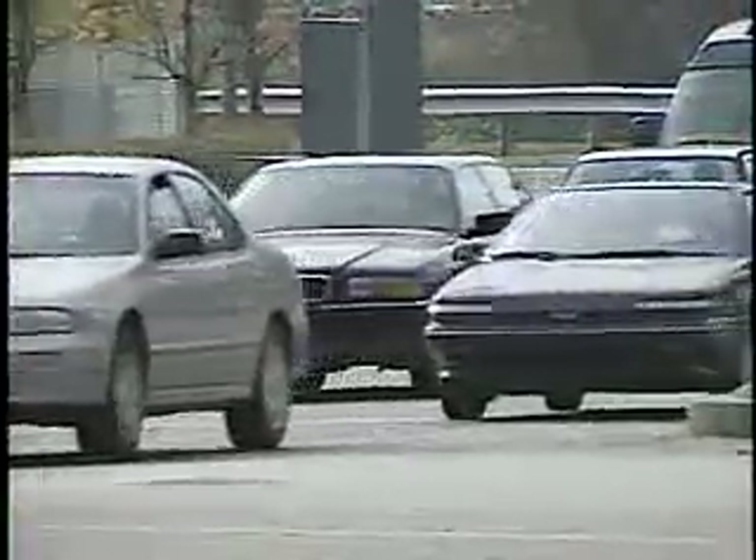By now, you can see why proper installation of auto glass is important to the ongoing safety of a vehicle.